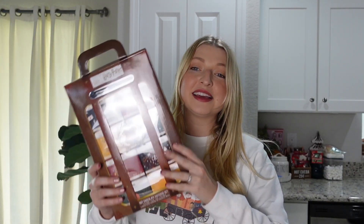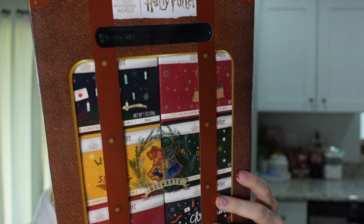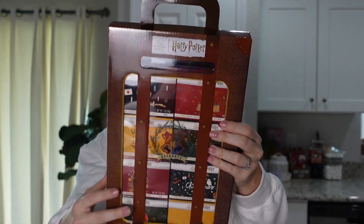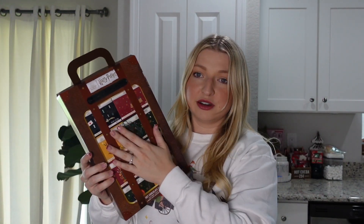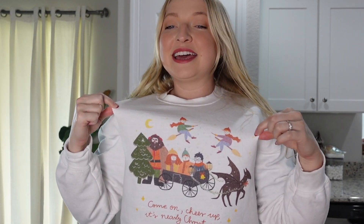I wanted to show you this HomeGoods find — it's a hot cocoa kit. It comes with a wand to stir it with, and these are color-changing hot cocoa that changes into the color of your Hogwarts house. It comes with a total of eight and was priced at $12.99. I thought the packaging was really cute so I did pick that up. I also want to show you the sweater I'm wearing today — it's from Lumos in Leicester and it says 'Come on, cheer up, it's nearly Christmas.'